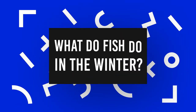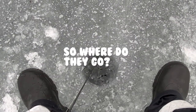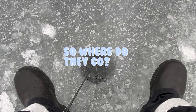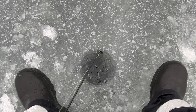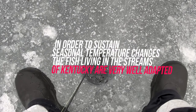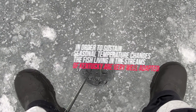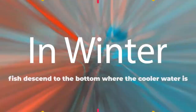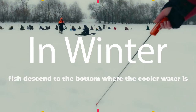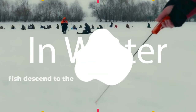What do fish do in the winter? During these frigid winter days you may wonder where aquatic creatures go. They don't make fires, they don't curl up with a good book and a cup of hot chocolate. In order to sustain seasonal temperature changes, the fish living in the streams of Kentucky are very well adapted. In winter, fish descend to the bottom of streams and lakes where the cooler water is — the density of hot water is higher, allowing it in winter to fall to the bottom.